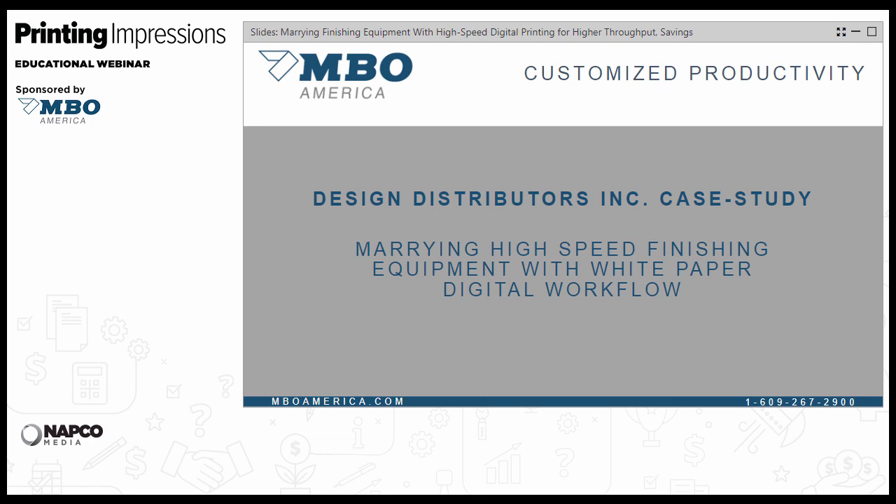We had the opportunity to work with Adam and Design Distributors over the last couple of years. We believe this is a great case study showing the complete cycle of working with not only the press side of the business, but making sure the finishing side was changed to match their goals. The key for us was going from an offset shell environment to this white-paper digital flow. With that, we'll take a few slides for Adam to describe his business, and then we'll get into the meat of the actual solution itself.